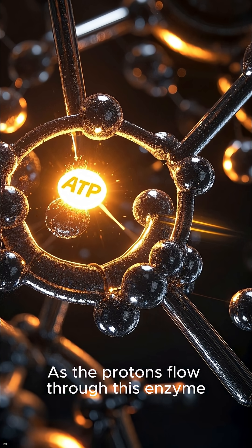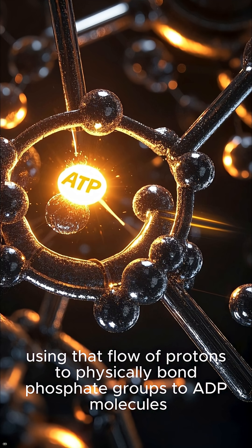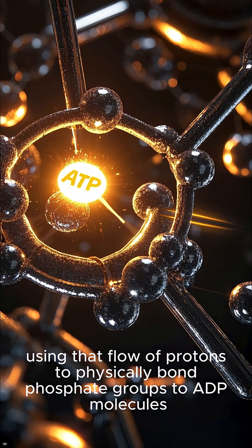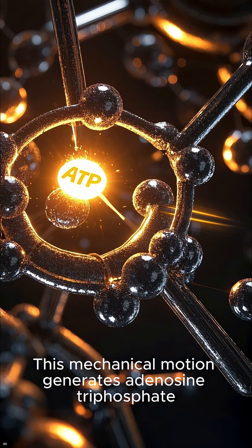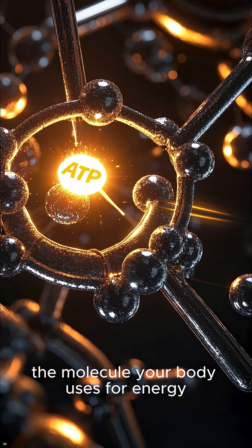As the protons flow through this enzyme, it begins to rotate, using that flow of protons to physically bond phosphate groups to ADP molecules. This mechanical motion generates adenosine triphosphate, the molecule your body uses for energy.